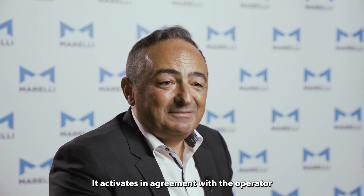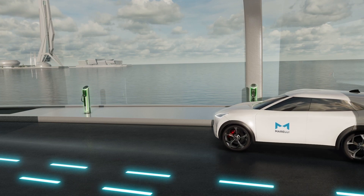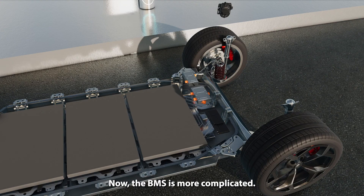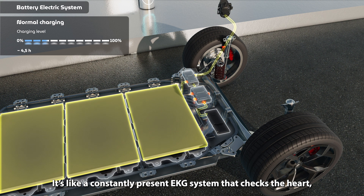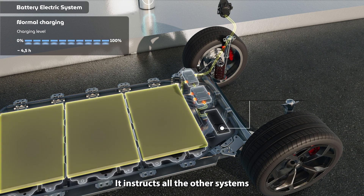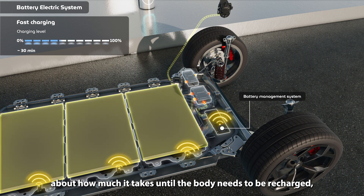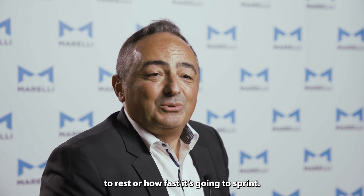An inverter takes direct current from the battery and converts it intelligently into alternative current energy for the motor. It activates in agreement with the operator requirements in terms of torque and speed. Now, the BMS is more complicated. It's like a constant present EKG system that checks the heart, checks the state of charge, the power, and instructs all the other systems about how much it takes until the body needs to be recharged, to rest, or how fast it's going to sprint.